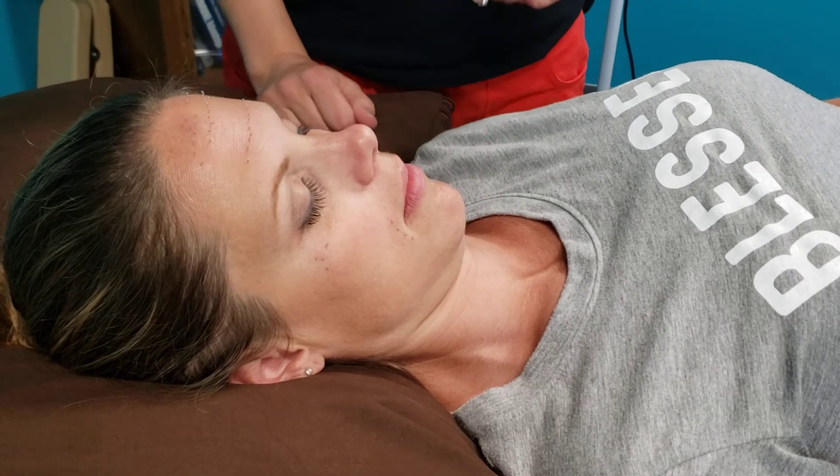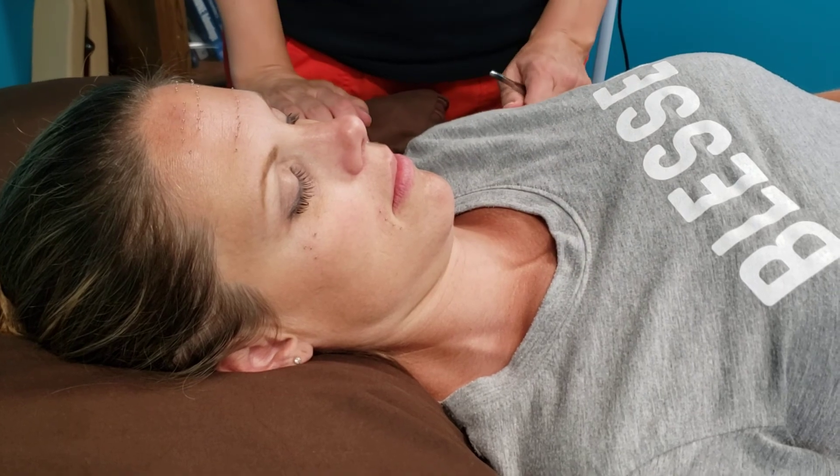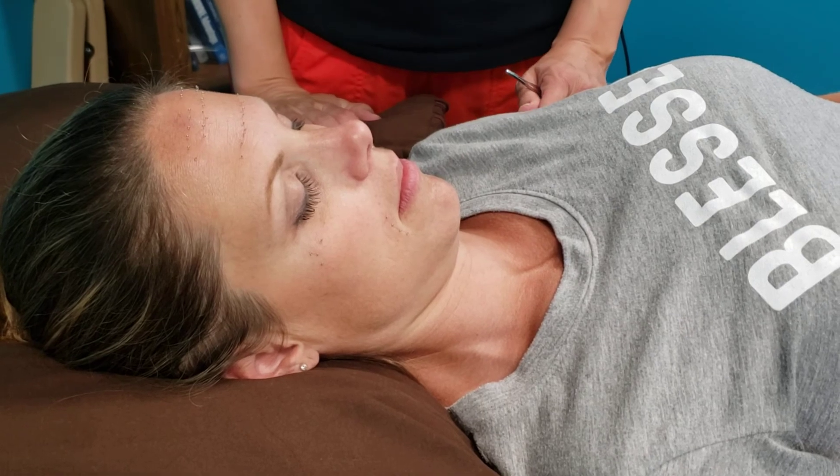Right now this patient has about 55 needles in her face and luckily she's already gorgeous so we're not going to have to do a whole lot more, but this is one of the forms of cosmetic acupuncture.